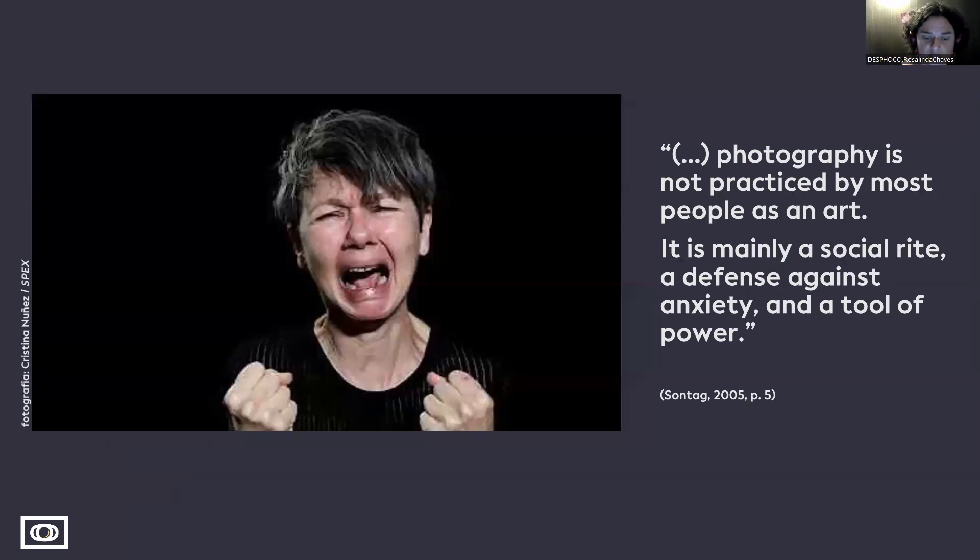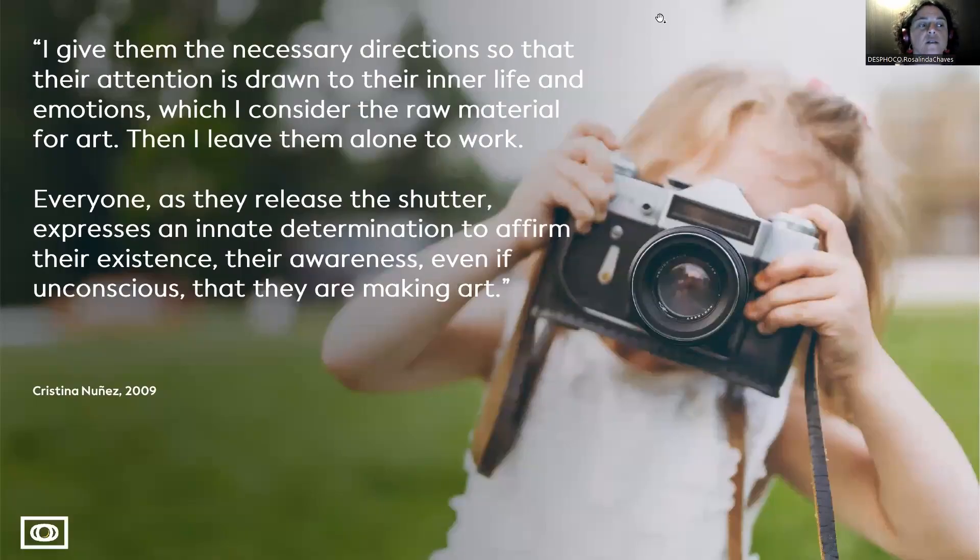As Susan Sontag said, this is all mainly about understanding photography as a tool of power, and to comprehend how we can do so. Christina Nunes says something that I consider really important: I give them the necessary directions so that their attention is drawn to their inner life and emotions, which I consider the raw material for arts. Then I leave them alone to work. Everyone, as they release the shutter, express this innate determination to affirm their existence, their awareness — even if unconscious — that they are making art.